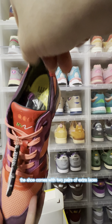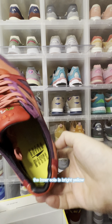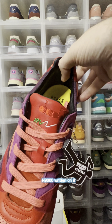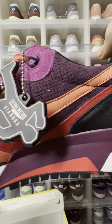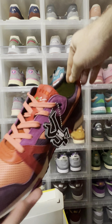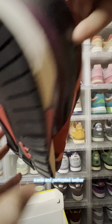The shoe comes with two pairs of extra laces. The inner sole is bright yellow with Extra Butter and Deodora N9000 written on it, and the tongue is red with Deodora embroidery. Looking at the heel of the shoe, it has further Extra Butter embroidery. The upper consists of premium leather, suede, and perforated leather.